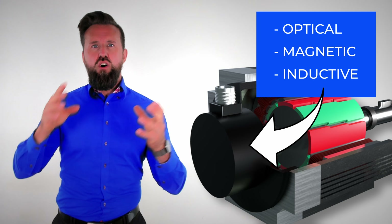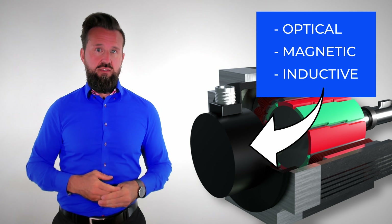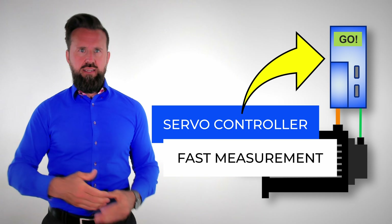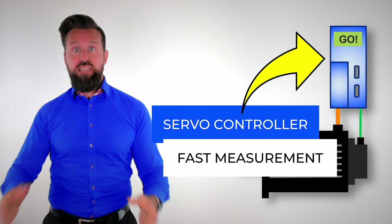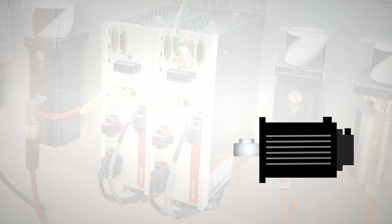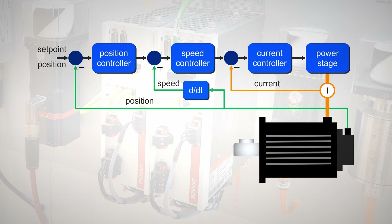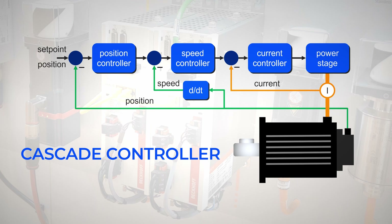The position sensor is usually located at the rear of the servomotor. It can be optical, magnetic, or inductive with very high resolution. Because of the many magnetic poles, not only a sensor with high resolution is needed, but also a servo controller with very fast evaluation of the sensor signal. For the control of a servomotor, a cascade controller is used — cascade simply means that the different controllers for position, speed, and current are nested inside each other. This is also a standard approach for AC motors.